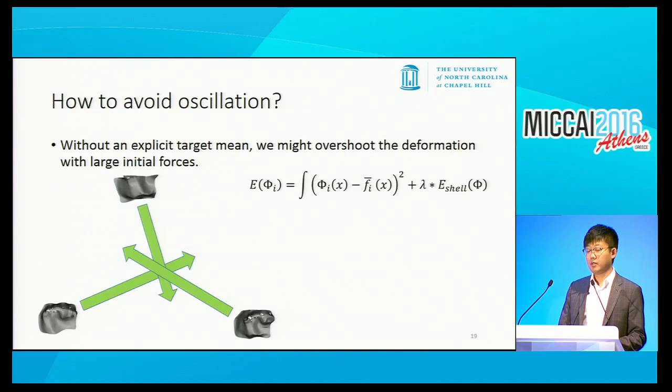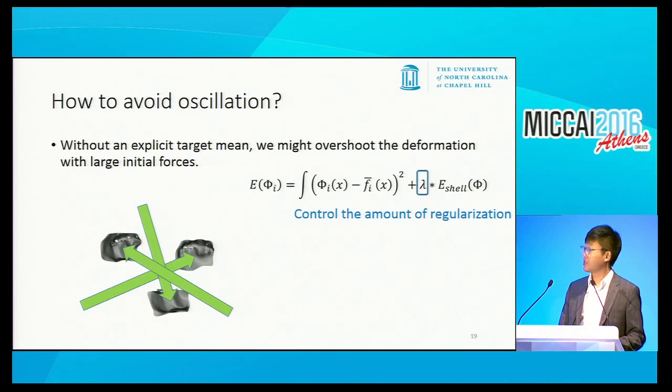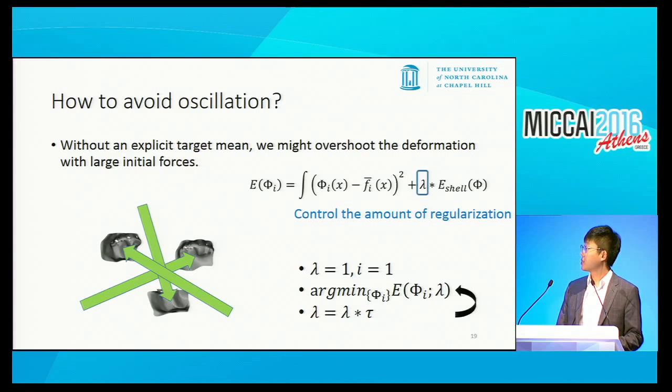Without an explicit target mean position, we might overshoot the deformation with very large initial forces. We found that we can partially solve this by controlling the amount of regularization in the formulation. We start with a very large regularization term, which produces relatively small deformation, then gradually tune down the regularization in iteration steps.